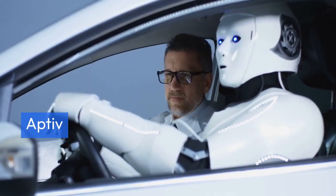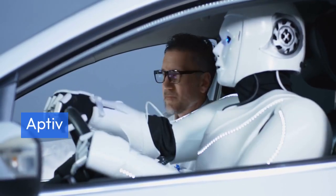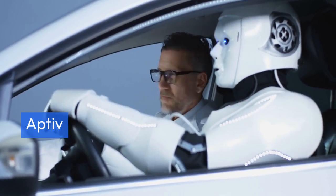Aptiv delivers advanced safety and automated driving solutions through AI-driven perception systems, sensor fusion, and data analytics.